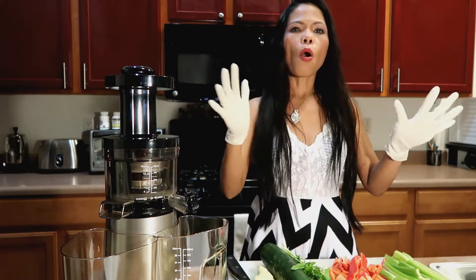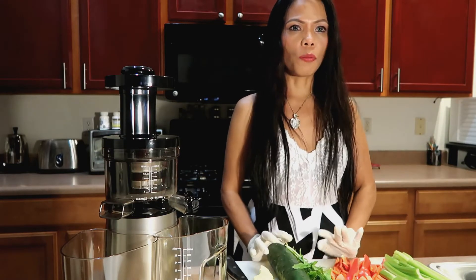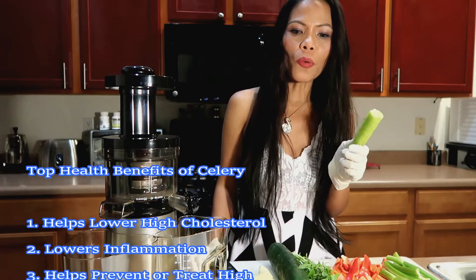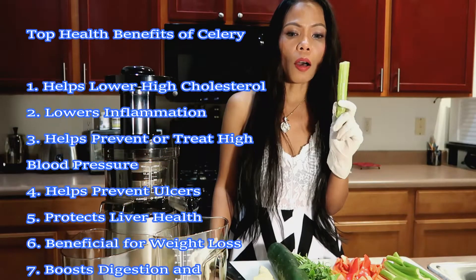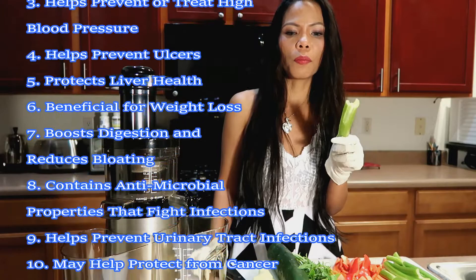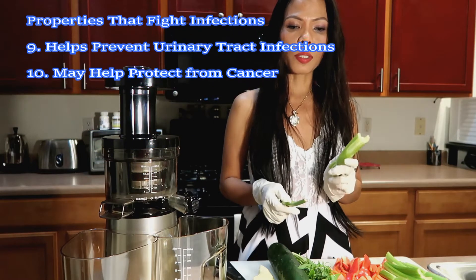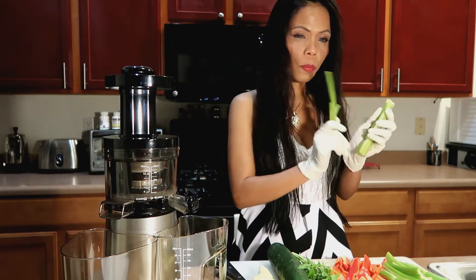Yummy. Before we begin, let me tell you what the benefits of these vegetables and foods are. Let's begin with celery. Celery helps lower cholesterol, lowers inflammation, helps prevent high blood pressure, helps prevent ulcer, fatigue, liver health, boosts digestion, and reduces bloating. It has antimicrobial properties that fight infection, and may help protect from cancer and prevent urinary tract infection.